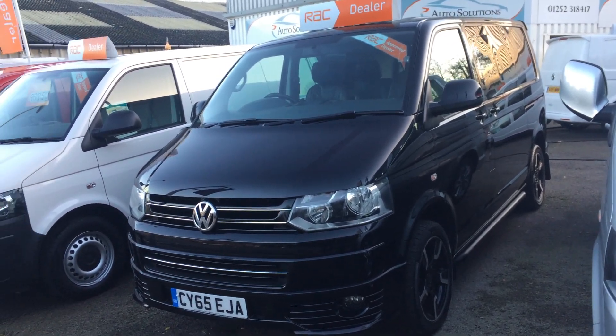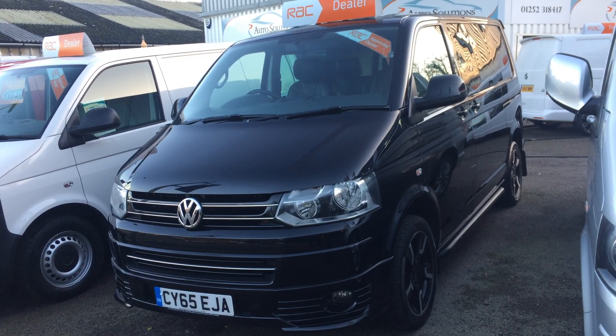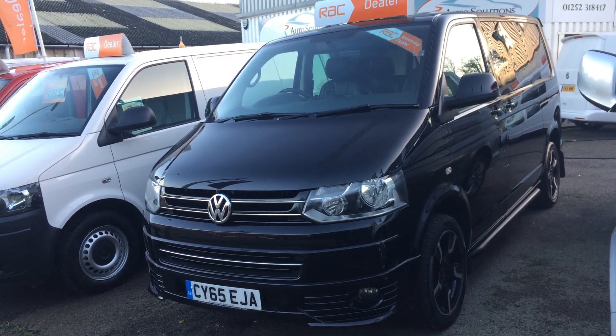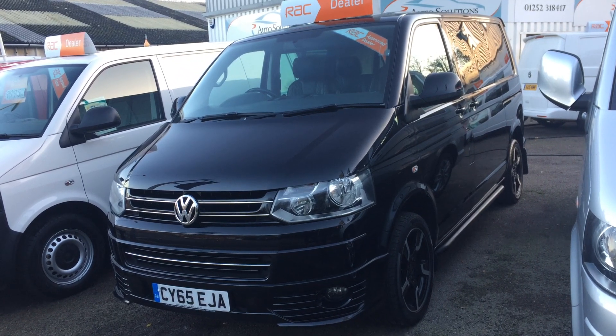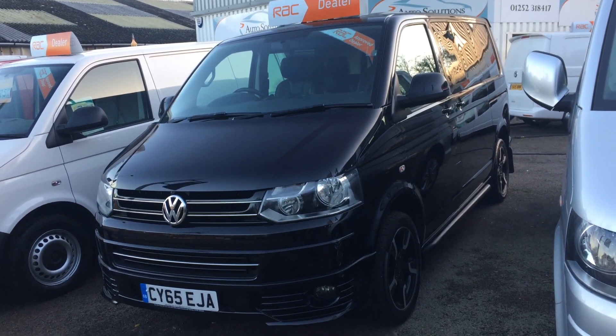Hi and welcome to Autosolutions. I'm going to talk to you about a new vehicle in stock. It's a T5.1 combi van - this is the Sportline 60 limited edition, and this is the last of the T5.1 model.